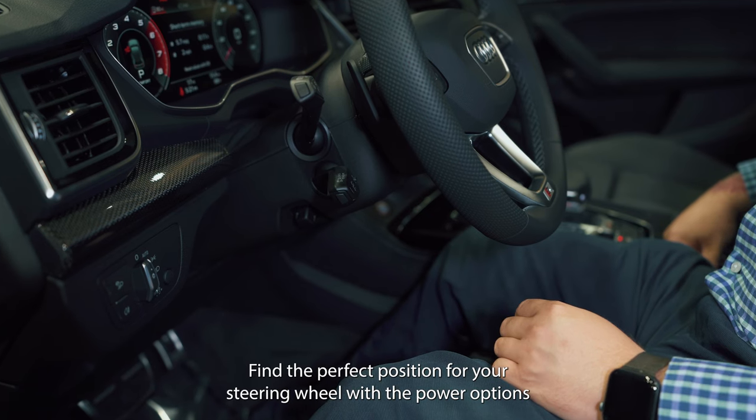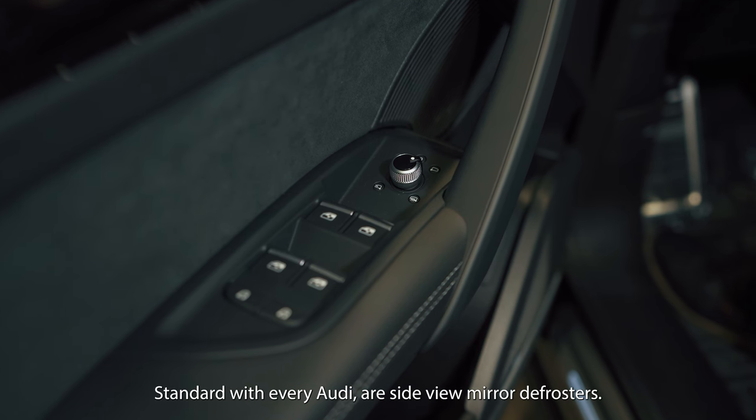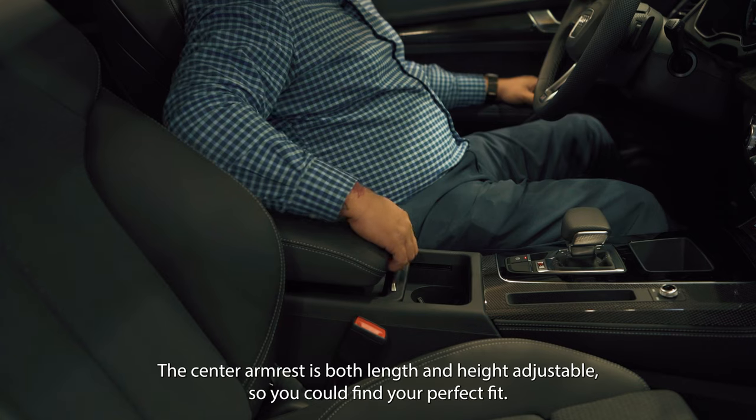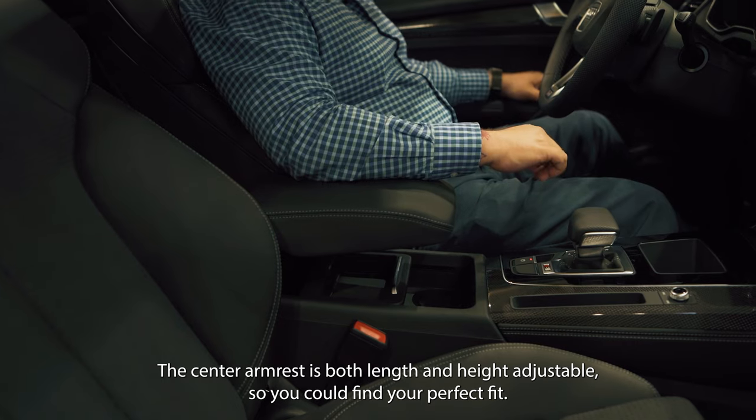Find the perfect position for your steering wheel with the power option. Standard with every Audi are side view mirror defrosters. The center armrest is both length and height adjustable so you can find your perfect fit.